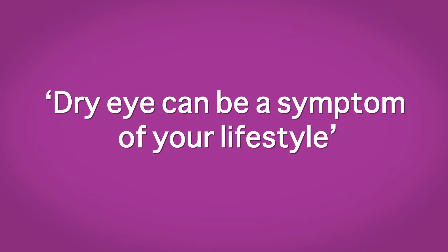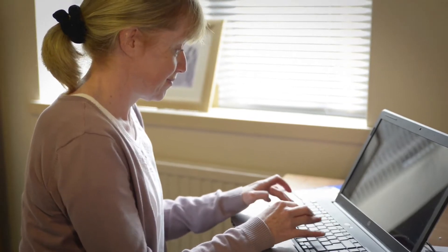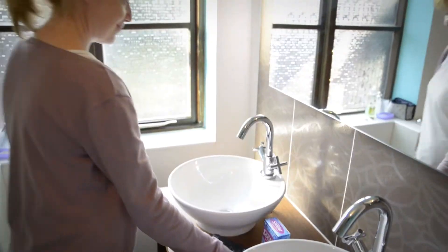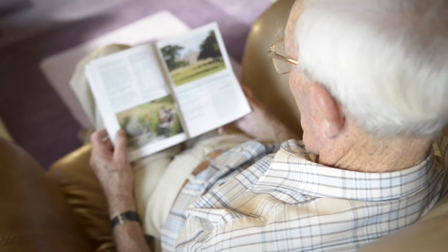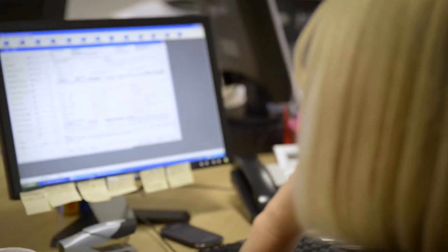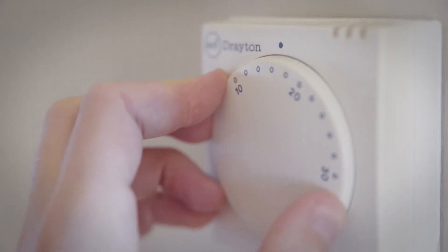Dry eye is an increasing problem associated with modern day living. As well as dryness, its symptoms can include tired, sore, gritty and generally uncomfortable eyes. It can affect everyone from the young to the elderly and is a common complaint amongst contact lens wearers. Carrying out everyday visual tasks such as reading, computer use and driving requires intense concentration. The presence of central heating and air conditioning only makes things worse.